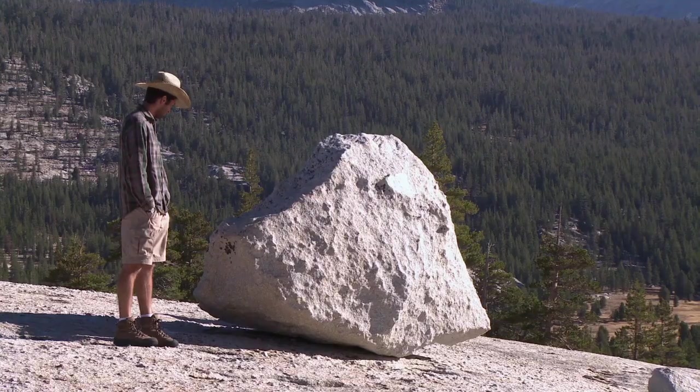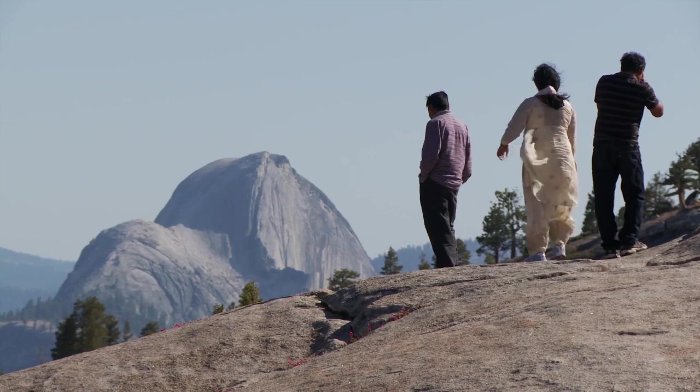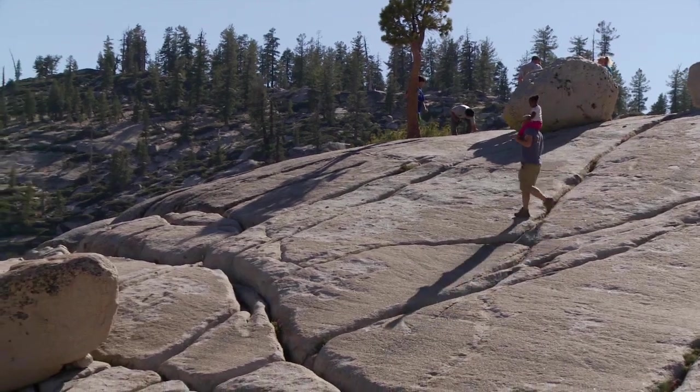Every visitor to Yosemite, I think, experiences granite in some way. You can't hardly not experience granite in a park like this where most of what you see is granite. And that can range from just taking a quick stroll off the side of the road to a place like Olmsted Point,